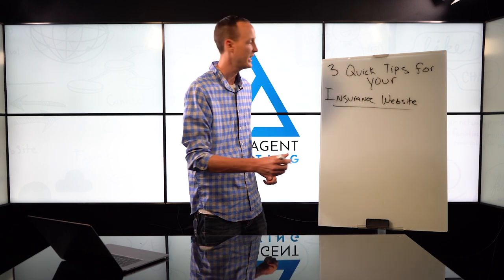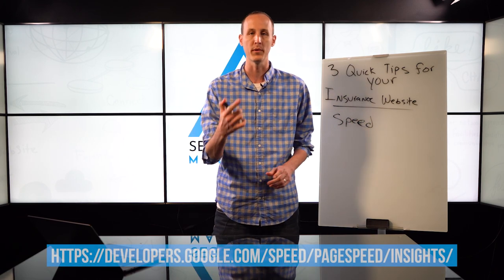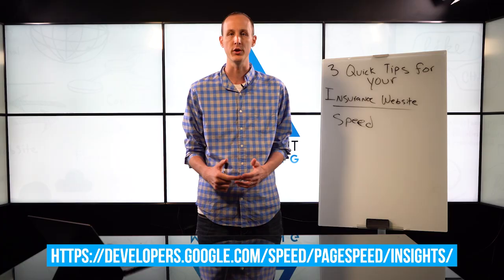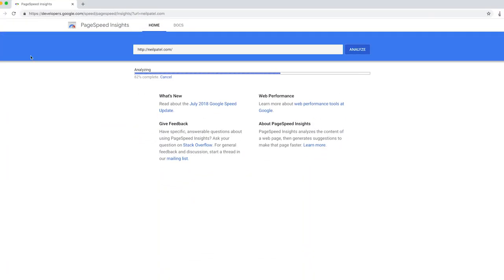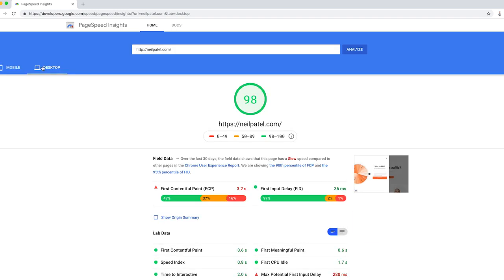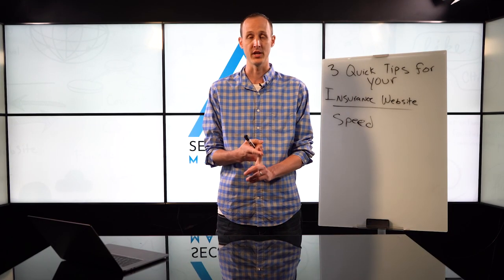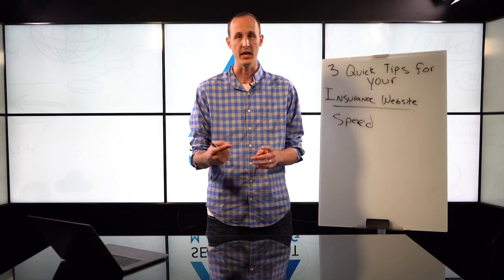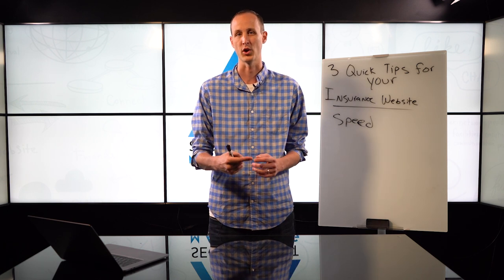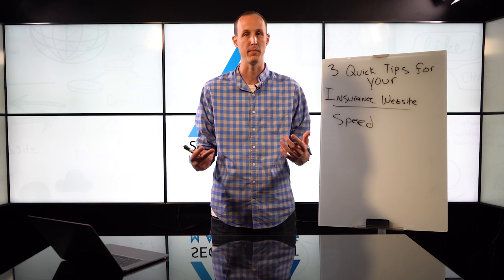The first tip I want to focus in on is speed. We're going to throw up a link on the screen and it's also in the description of this video where you can go do a Google speed test on your website. All you do is go to that link, put in your URL, and it'll give you a rating of 1 to 100 on your mobile version and your desktop version. Your website speed is incredibly important. It's going to drastically increase your costs on your marketing efforts if you're driving website traffic to the page. If you're doing search engine optimization, it's going to hurt your SEO. If you're doing paid ads, it's going to hurt your cost per conversion because people are going to bounce instead of actually convert.